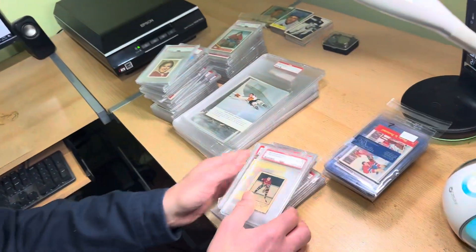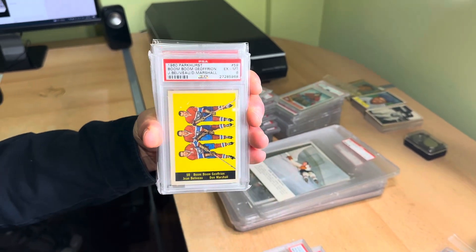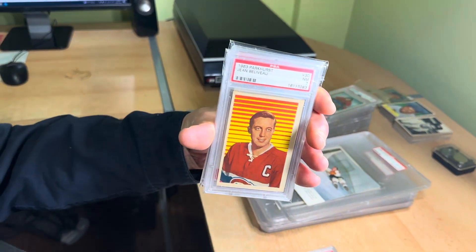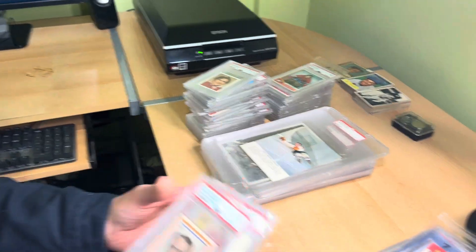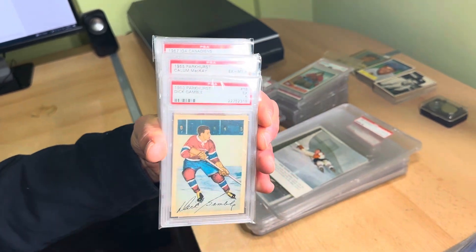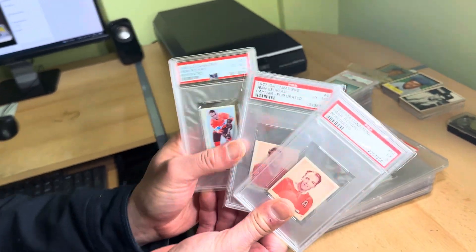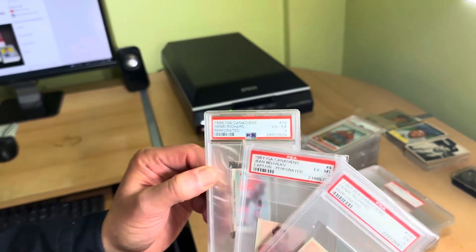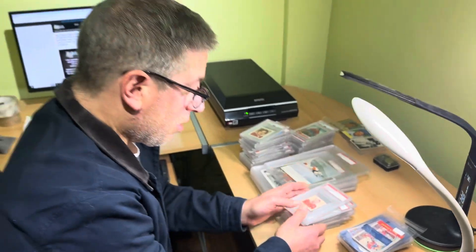Stacks of graded cards — everybody loves graded cards. This gentleman is a very high-end Montreal Canadiens collector, so almost all of his cards focus on the Habs. You could not pick a better team to specialize in. And again, you'll start to see all of this stuff. Some of it I'm going to work on once the camera is off, some of it over the holidays. I love these cards — these were put out by IGA in the late 60s, very seldom seen. There is the Beliveau. Another one with Richard.